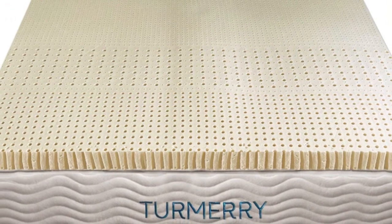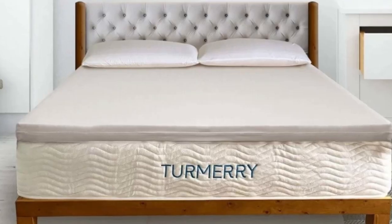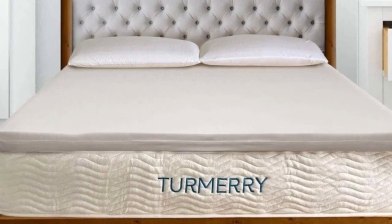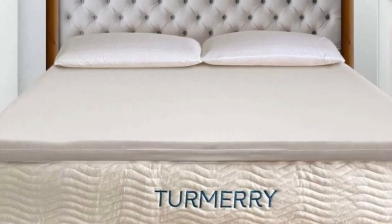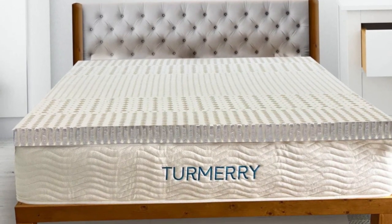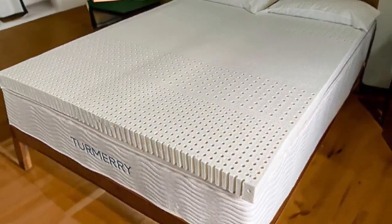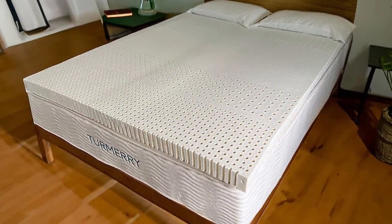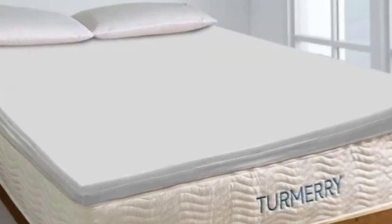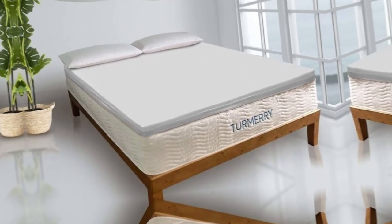Number 1. Organic latex materials often come with a steep price tag, but this mattress topper from Turmery delivers the same comfort at a lower cost, without skimping on materials. In fact, this topper outperformed pricier latex toppers in our tests, earning high praise for how comfortable it felt to sleep on. Plus, it's got an ergonomic layout with five targeted zones to support your body. We also like that it's earned trustworthy certifications from GOTS and GOLS.